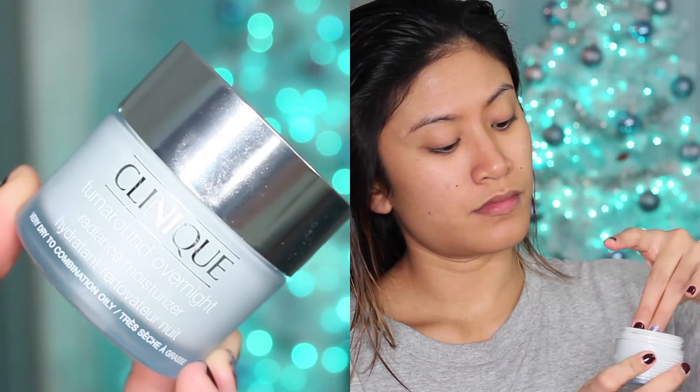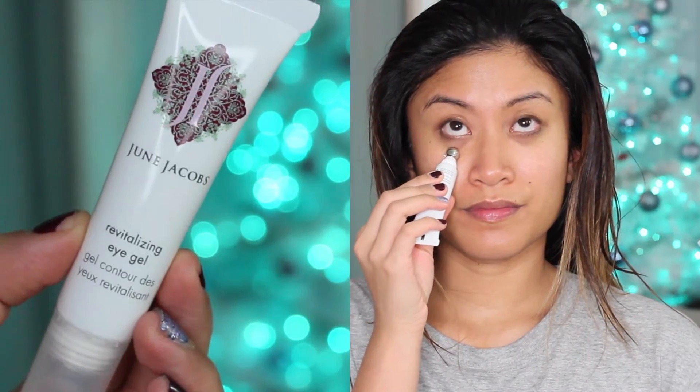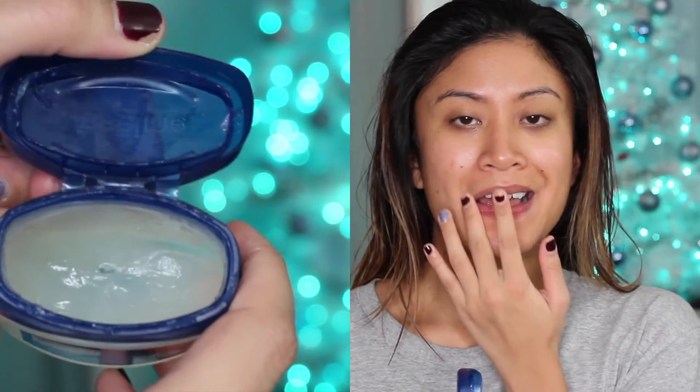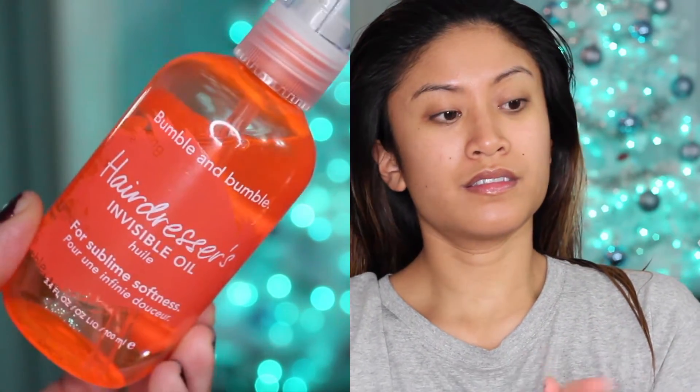Next I use the Clinique Turnaround Overnight Moisturizer — it's amazing, it gives you that glow-from-within look and leaves your skin very luminous and supple. For my eyes I've been loving the June Jacobs Revitalizing Eye Gel, which has a cooling metal tip that calms and soothes any puffiness. Then I use petroleum jelly to moisturize my lips.